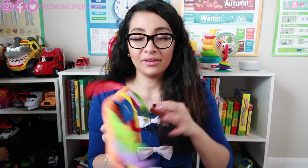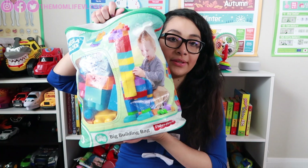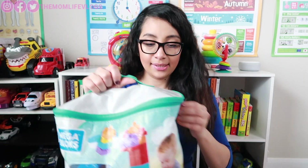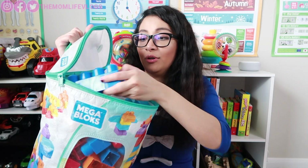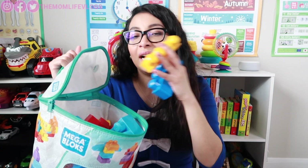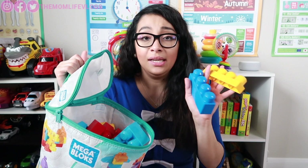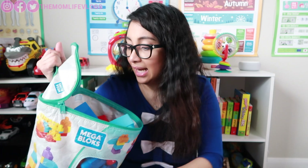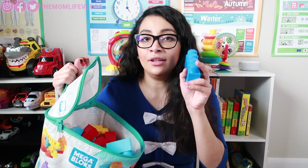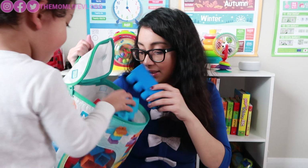Next up on the best educational toy list would be Mega Bloks. It's like big Legos but for younger kids. My son has been playing with this since he was younger and he loves it. It's like Legos but bigger, so there's no way they can put it in their mouth. I really love this one.